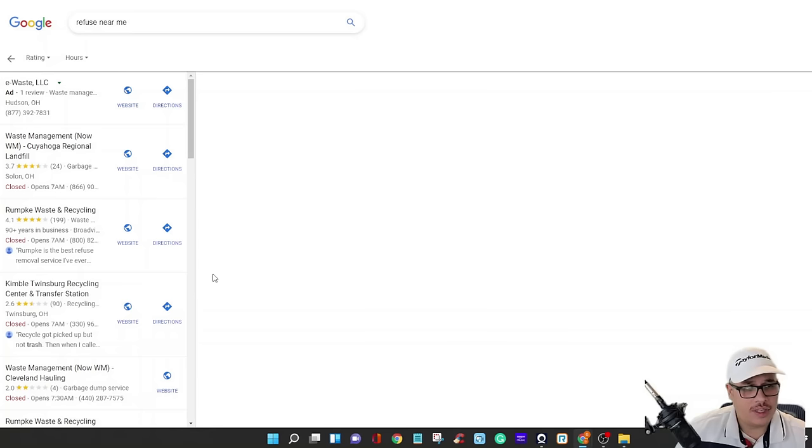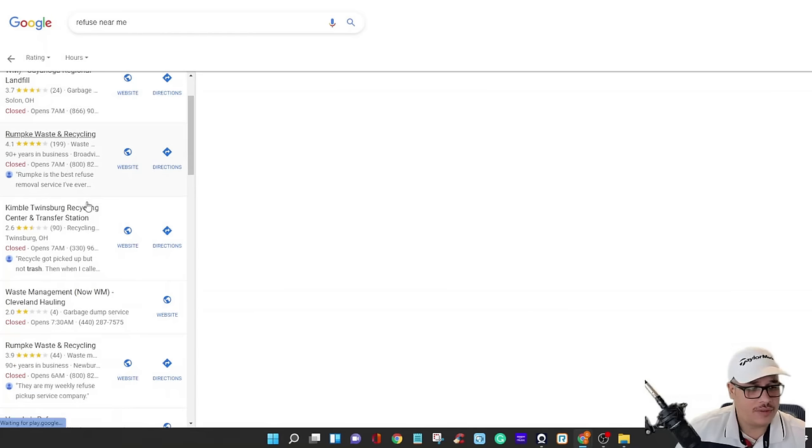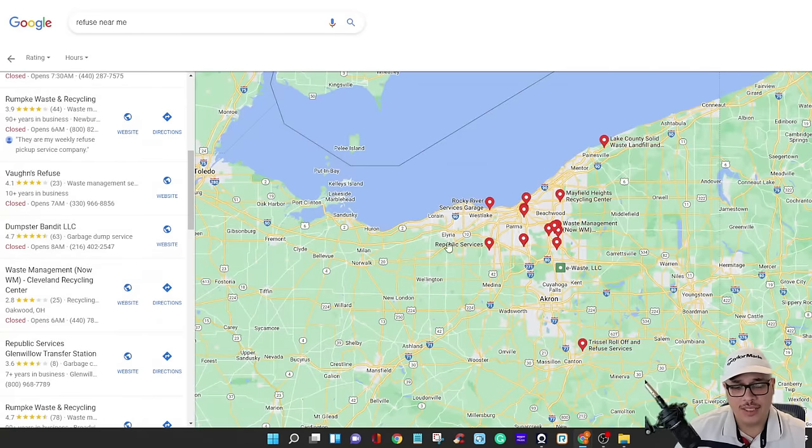All the dumping sites will show up on the map and be listed on the side. Call all of these places because you definitely want to know the prices — make a list of locations and numbers. You might pick up a load in one area and want to dump it close by, so you don't want to drive across town. Some places won't take paint, chemicals, or batteries, so they'll give you a list of what you can and can't dump. The good news is dumping can be as low as 17 to 19 dollars for a van full of stuff.